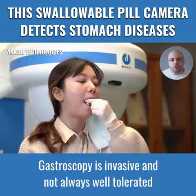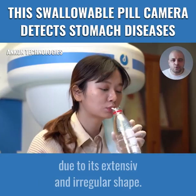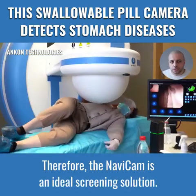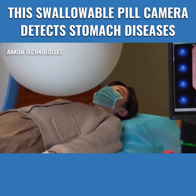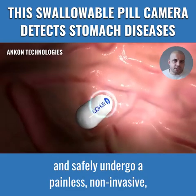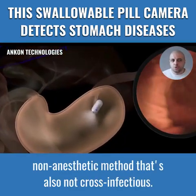Gastroscopy is invasive and not always well-tolerated, and access to the stomach isn't always easy due to its extensive and irregular shape. Therefore, the Navicam is an ideal screening solution, plus there is no intubation needed. In just 15 minutes, the patient can seamlessly and safely undergo a painless, non-invasive, non-anesthetic method that's also not cross-infectious.